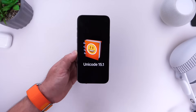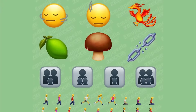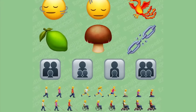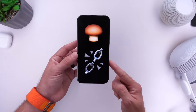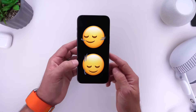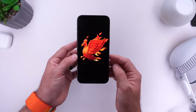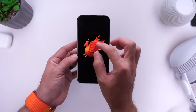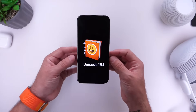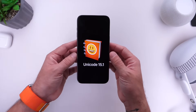Starting off with new emojis — iOS 17.4 will include Unicode 15.1, which will add over a hundred new emojis, from accessibility-focused ones to different types like mushroom, broken chain, and head shake left/right or up/down. One of my favorites is the new phoenix emoji. There will also be different skin tones, so Unicode 15.1 will be available with iOS 17.4.